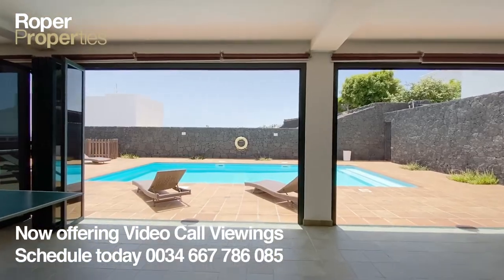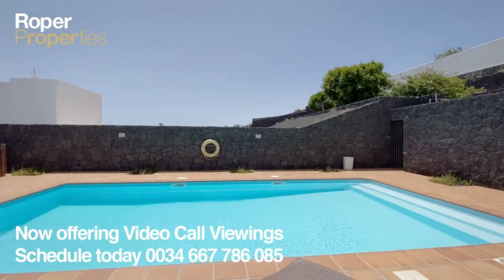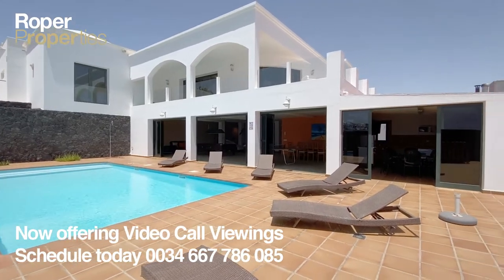On the lower level, an open-plan large living space with bi-folding doors leads out to the pool and terrace, covered barbecue, cooking and dining area, a double bedroom, bathroom, and a further bedroom currently being used as an office.